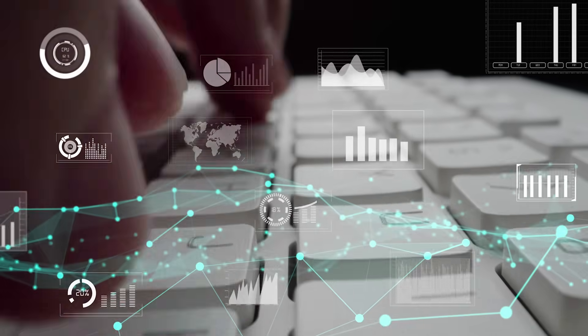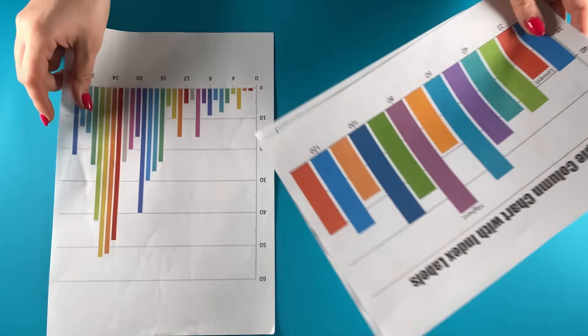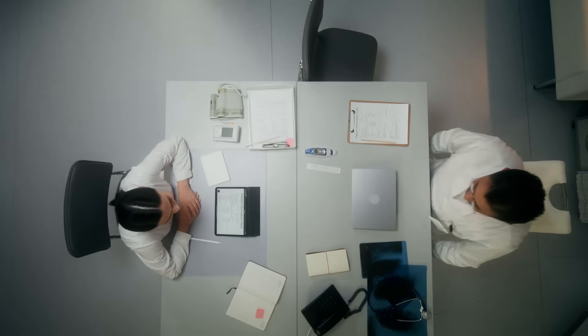Here's what creating a professional presentation usually looks like: hours of research, pulling data from multiple sources, organizing your thoughts, finding the right charts, making everything look cohesive, tweaking fonts and colors until 2 a.m. If you're a consultant, analyst, or entrepreneur, you know this pain intimately.